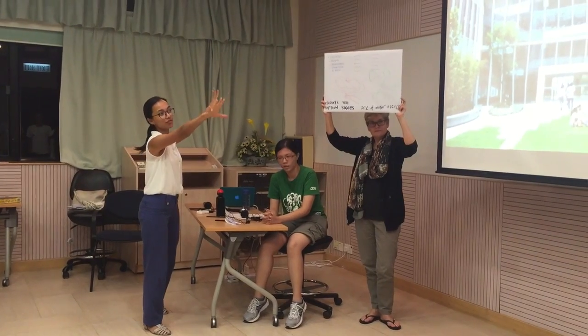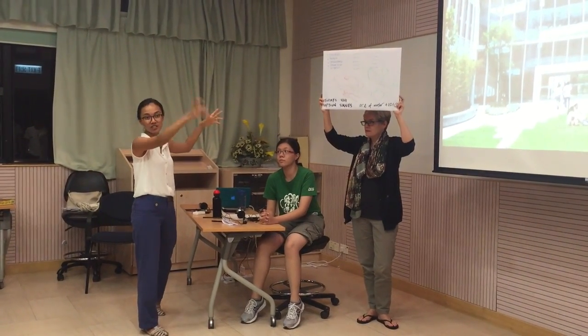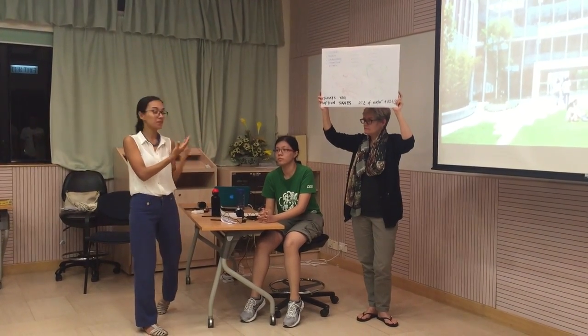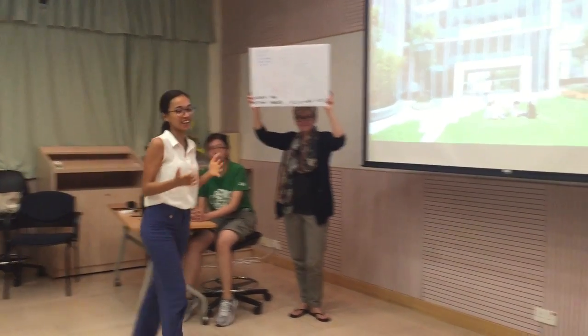Imagine three or four of these screens in the canteen constantly changing to show you updated information. There's also a video on how food is prepared. Then the second part is a short live performance by two of our students who want to order some food.